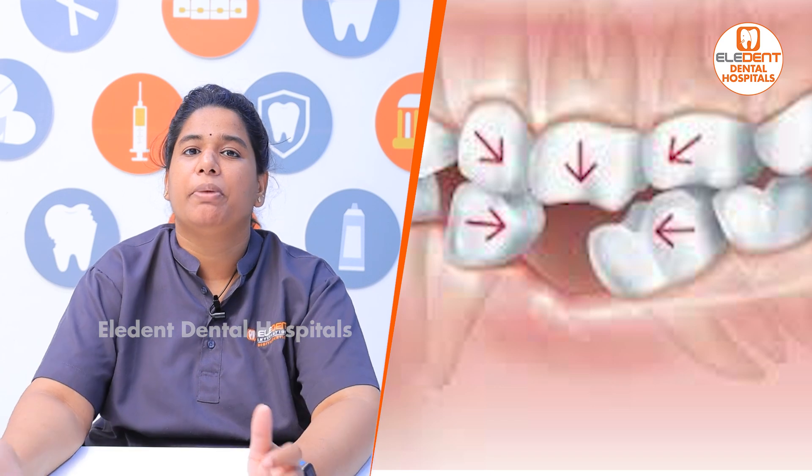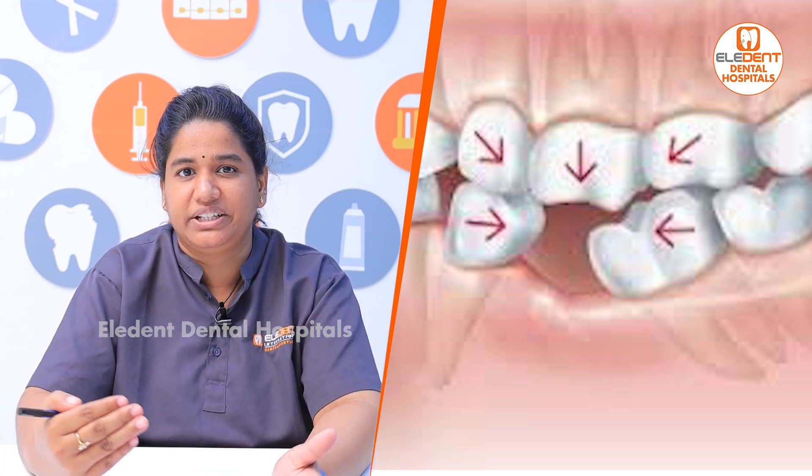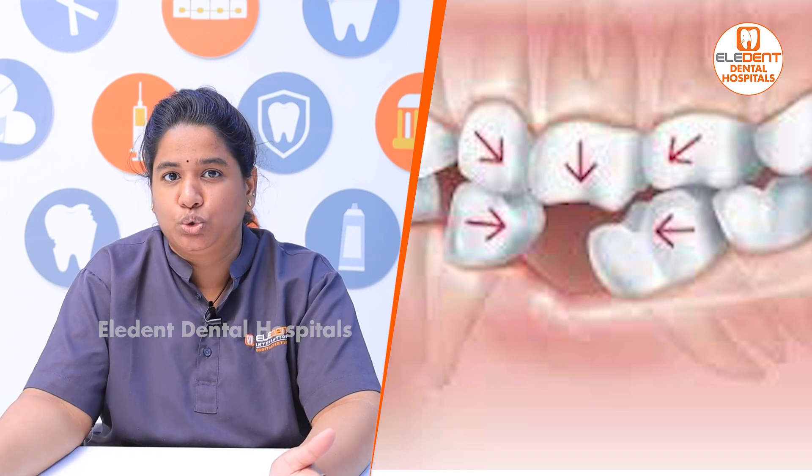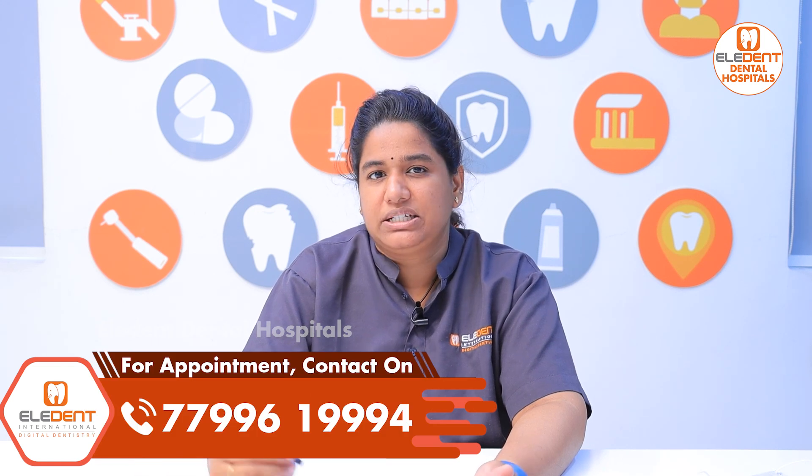We have to get the crown cap. We have to get the edges right on the tooth. We have to get the pocket tooth position correct. We have to fill the gaps with basic treatment.